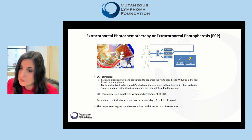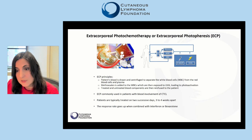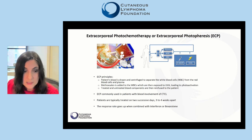Patients are typically treated on two successive days, three to four weeks apart. The response rate to ECP goes up when it is combined with interferon or bexarotene. These treatments are discussed in video number four.